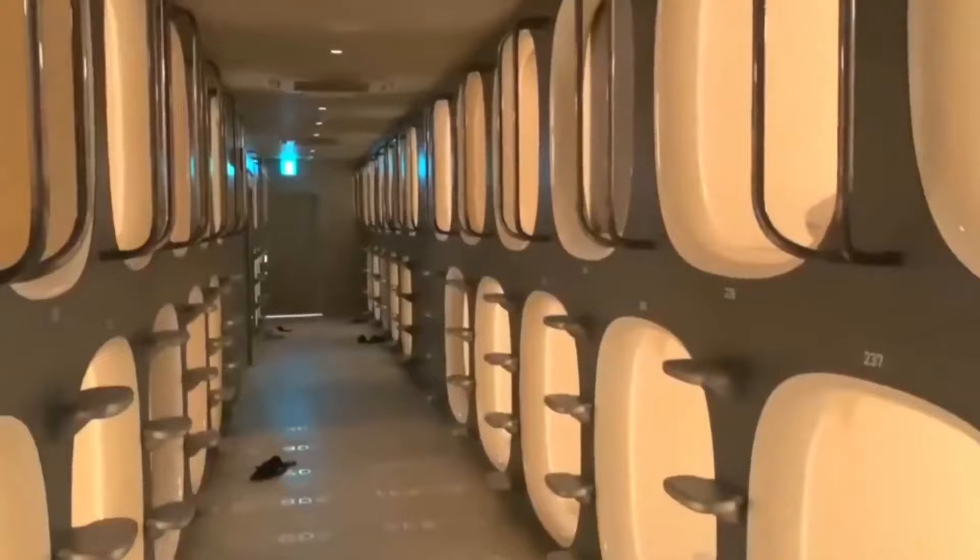Do you want to stay at Kansai airport but for a reasonable price? Me too! Let's do it! You might have already heard about capsule hotels in Japan being very cheap, but how can one be the best place to stay?